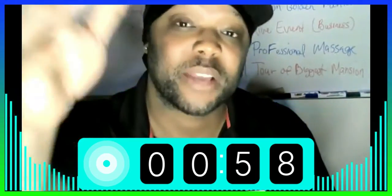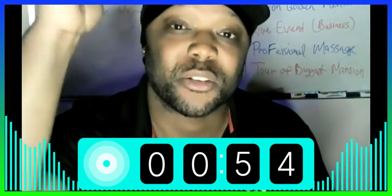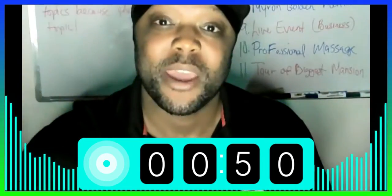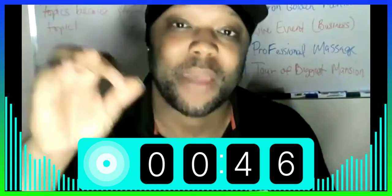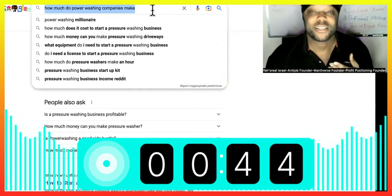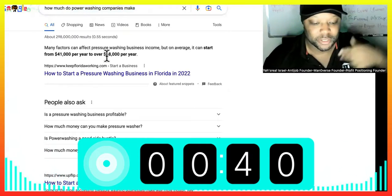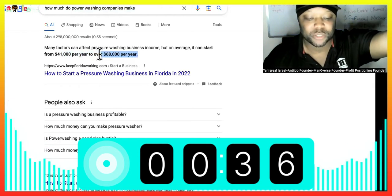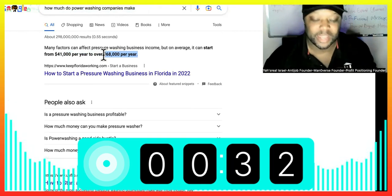Most power washing businesses make around $68,000 a year on a good year, but I'm going to show you how to triple that or even quadruple that and set it up quickly without even having to own any equipment or even having to hire any employees. If you Google how much do power washing companies make, it'll show you they average at least $41,000, but up to around $68,000 — but I'm going to show you how to dwarf that easily.